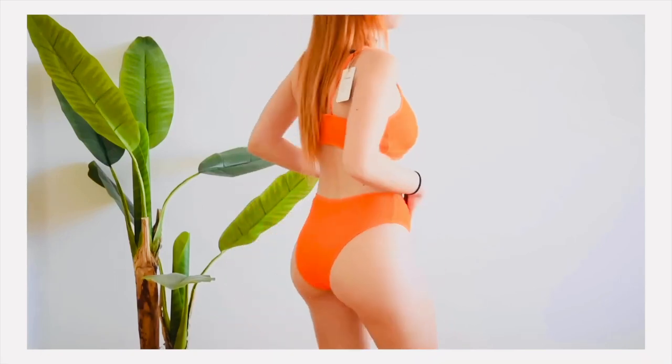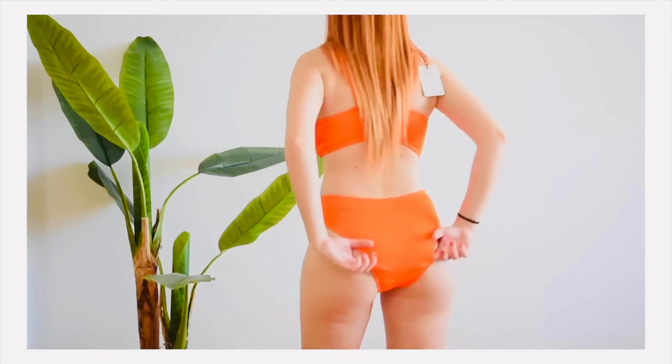So, friends, depending on the material, design, fit, and finish, we choose this bikini as the winner for today's try-on haul. Do let me know which one is your favorite!